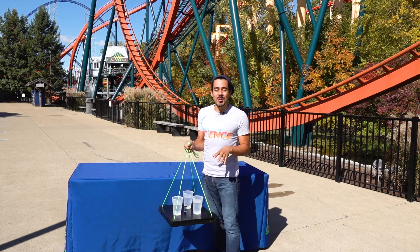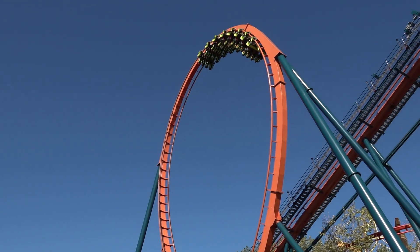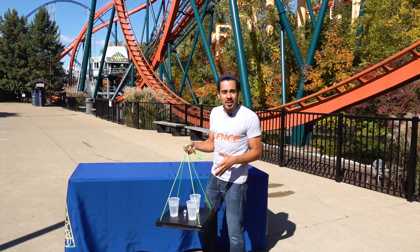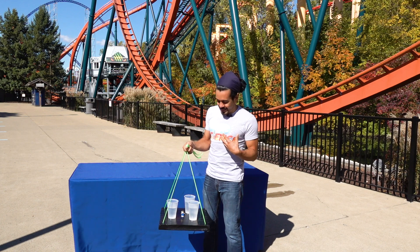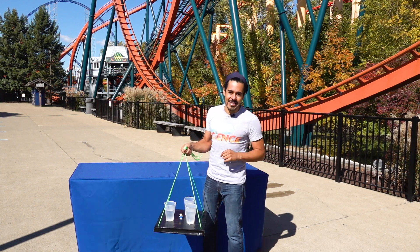Newton's first law shows us that any object that's in motion tends to stay in motion unless another force is acted upon it. So in this case, we are providing an acceleration great enough for Lucy to stay in place and the force of gravity not to pour the water down on us. Remember to keep exploring and to come back for more It's Not Magic, It's Science.